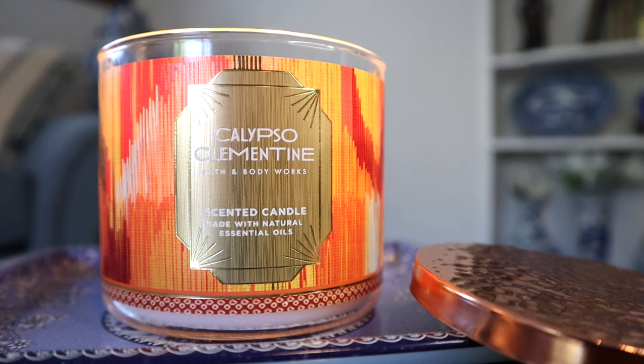Hey guys, we're back with another candle review. This time it's the 14.5 ounce three-wick Calypso Clementine candle from Bath and Body Works. This is the upcoming single fragrance launch for the newest spring floor set that's coming soon.